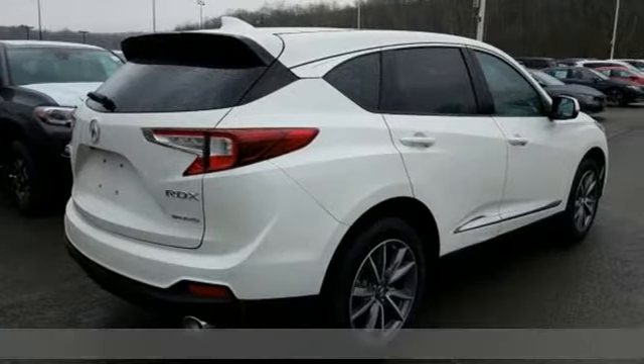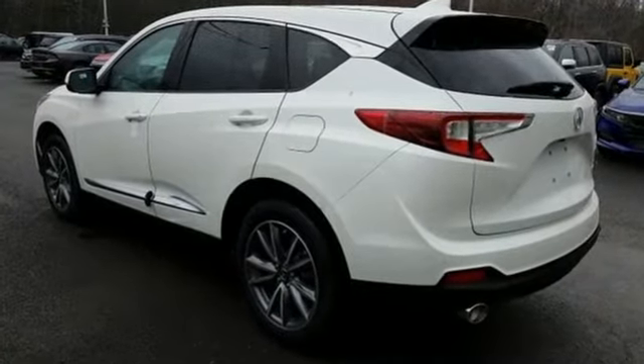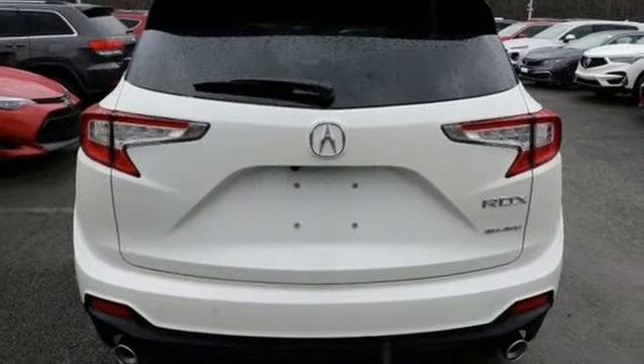It's well equipped with the features you need: integrated navigation system with voice activation, power heated mirrors, front heated leather sport seats, auto dimming rearview mirror, doors and push button start proximity key.